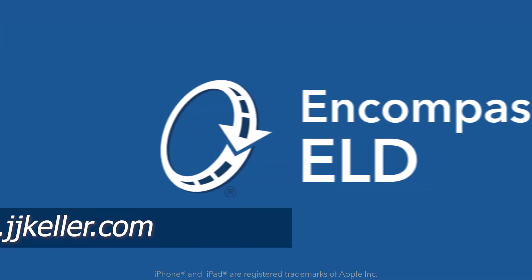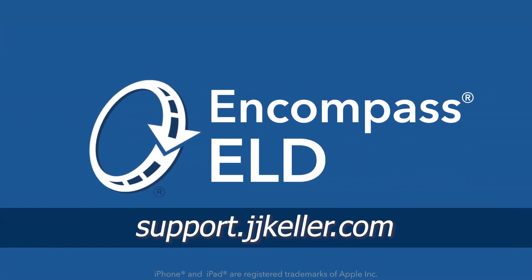For more ELD-related guidance, visit the Support Center at support.jjkeller.com.